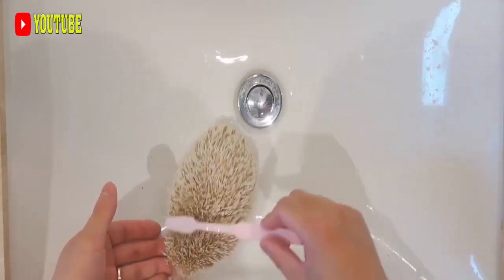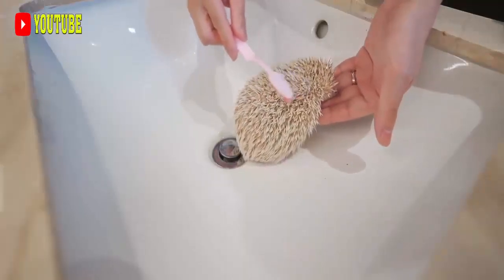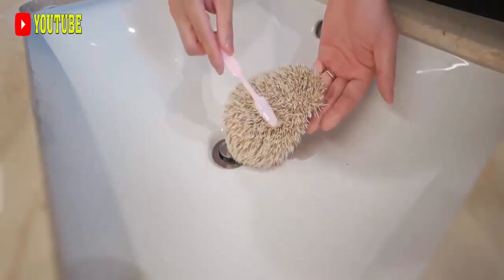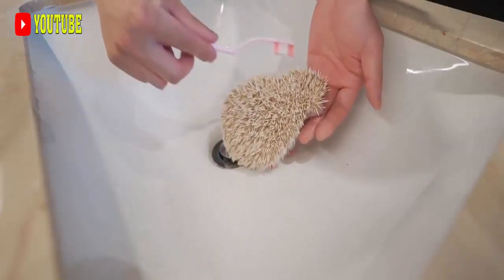The Crested Porcupine, Hystrix cristata, also known as the African Crested Porcupine, is a species of rodent in the family Hystricidae found in Italy, North Africa, and Sub-Saharan Africa.